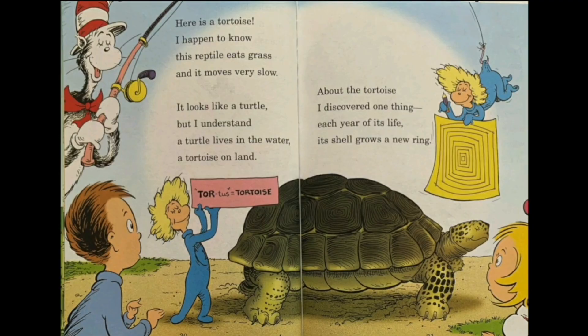Here is a tortoise. These reptiles eat grass and move very slowly. Wait — haven't we just read about this? It's called a turtle, not a tortoise. It looks like a turtle, but a turtle lives in the water and a tortoise lives on land. So they're from the same family — I didn't know that.